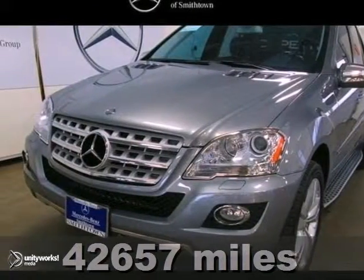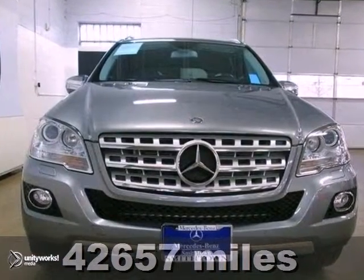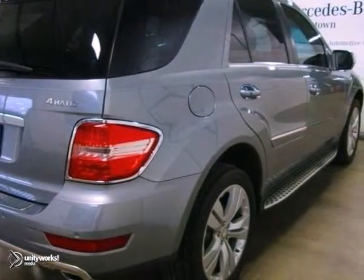Here's a certified 2010 Mercedes-Benz ML350. This vehicle has a lot to offer to you, including all-wheel drive, Bluetooth wireless, and the backup camera for your reversing safety.